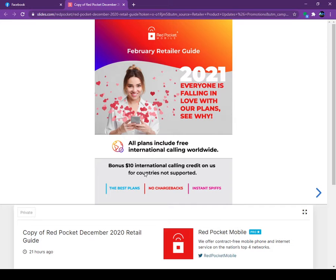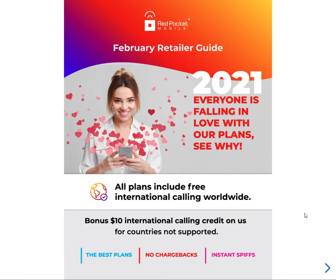Here is their first slide: everything is falling in love with our plan. All plans include free international calling worldwide, plus a $10 international calling bonus for countries not supported. They offer unlimited calls to 80 countries. If a country is not included in unlimited calling, you get an additional $10.